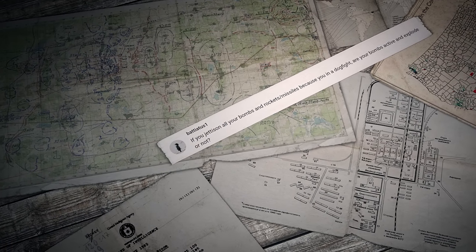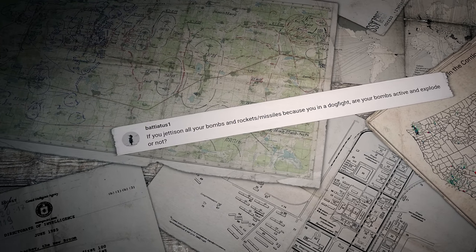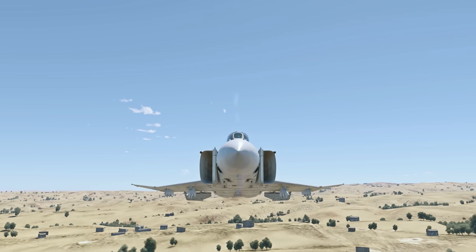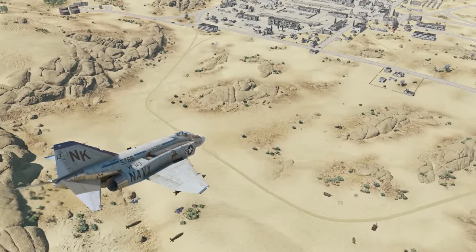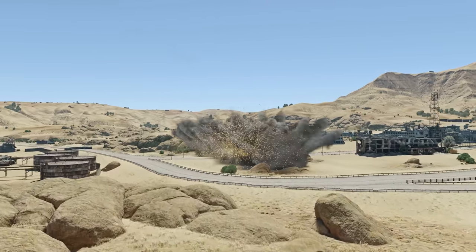The first question comes from Batiatus-1: if you jettison all your bombs and rockets during a dogfight, are they active and do they explode? No — if you jettison your ordnance, it's dropped with the fuses off. So if you want to score something with it, drop it the regular way. You can also try Ripple Bombing to save time.